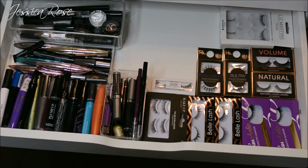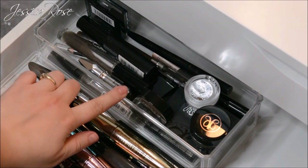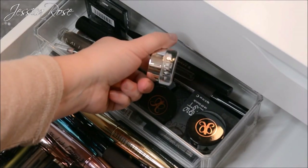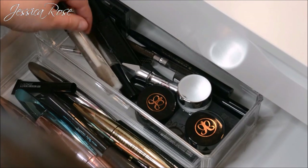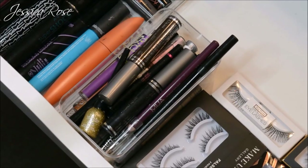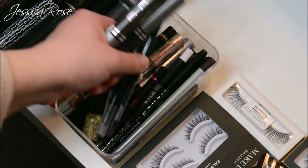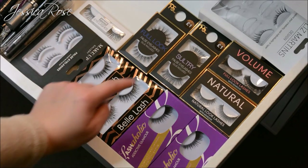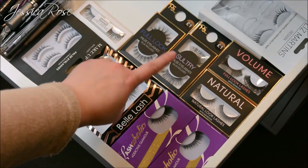The second drawer down has mascaras, eyeliners, brow products, and lashes. In the acrylic tray from Amazon I have Anastasia dip brows, the Kylie Jenner white eyeliner, a Sleek brow kit, the Benefit Gimme Brow, a couple of clear mascaras, all my mascaras — my collection has really improved. I have all my liquid and pencil liners and glitter liners in a Ferrero Rocher chocolate box. Then all my eyelashes from Makeup Gallery, Belle Lash, Primark, Powerland, and some dramatic ones from Salon System.